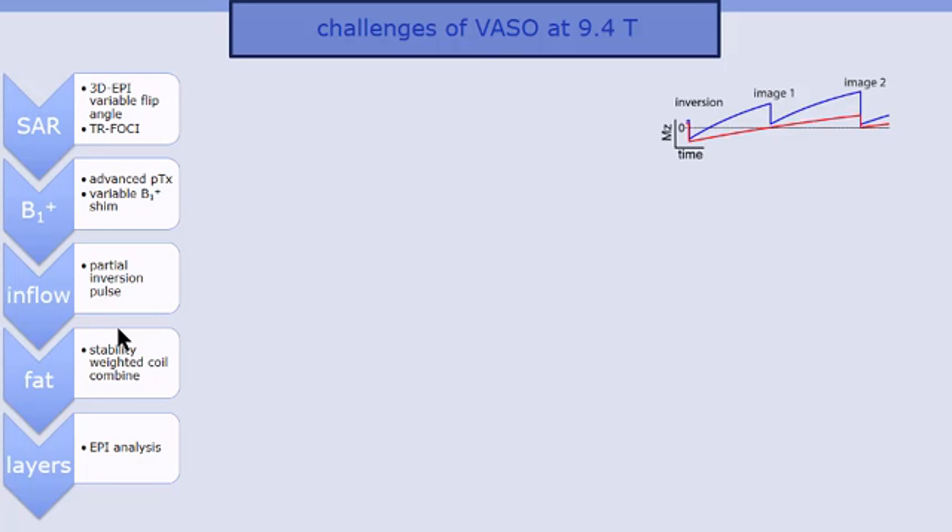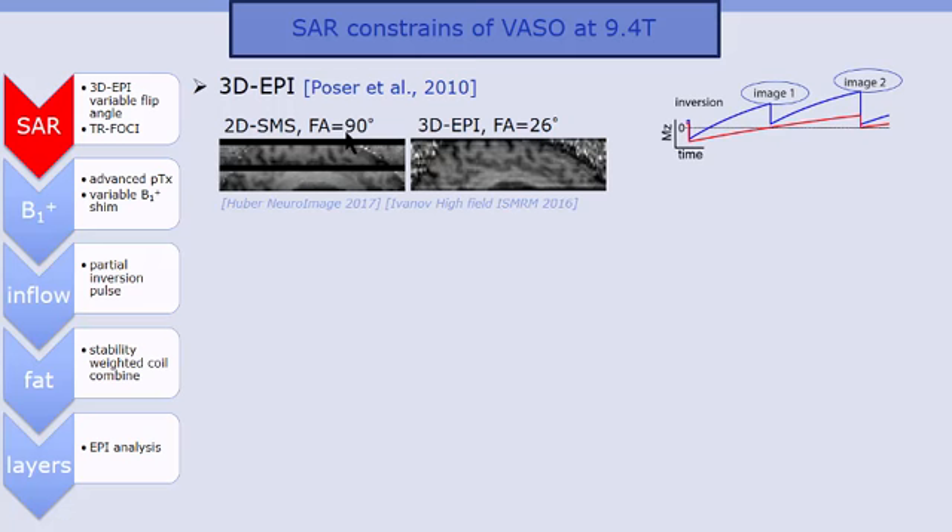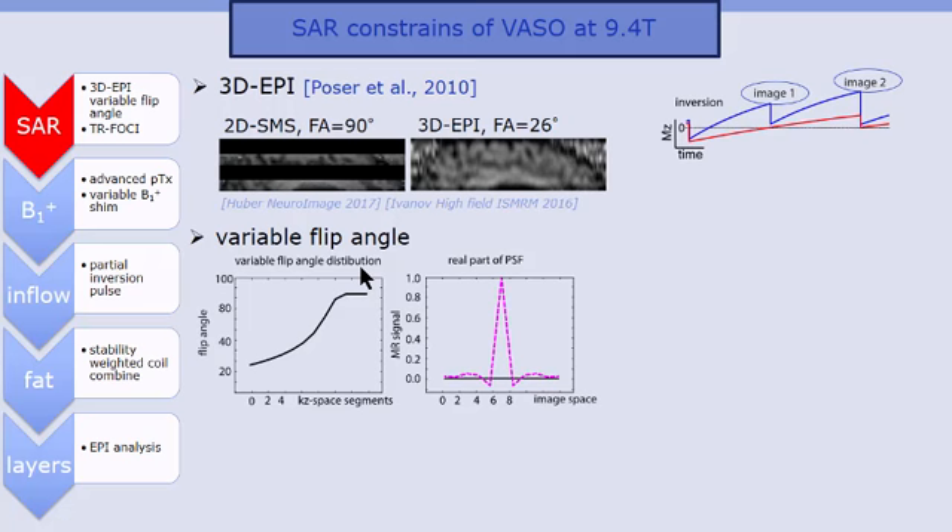The first obvious challenge at ultra-high field strength is the SAR constraints. We tried very hard to reduce the RF power of all pulses involved. The RF power of the readout modules was significantly reduced by refraining from multiple 90-degree pulses of 2D slice-by-slice EPI readouts, and instead using Benedict Poser's 3D EPI readout, which excites the whole brain slab repeatedly with lower flip angles. To account for T1 relaxation history effects and related blurring across segments, we used a segment-specific variable flip angle, resulting in a very sharp point spread function.